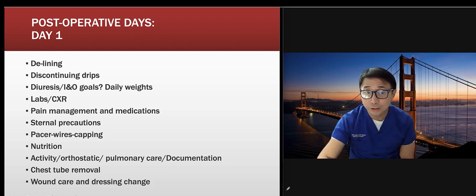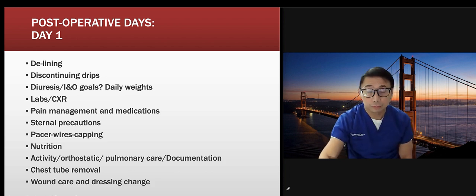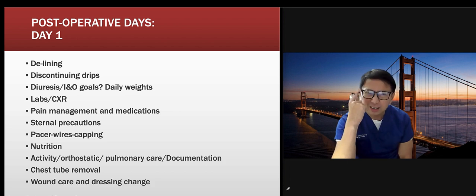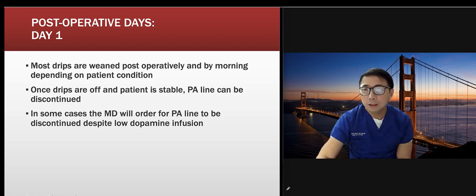In our hospital, physical therapy is dedicated to CV patients — they get patients out of bed and walking around the unit. We also have PAs and NPs at the bedside 24/7 who assist with chest tube removal. If you don't have that support, the PA or cardiothoracic surgeon typically removes chest tubes on rounds. Check the sites, provide wound care, and change dressings — especially at the donor leg site from the saphenous vein harvest.